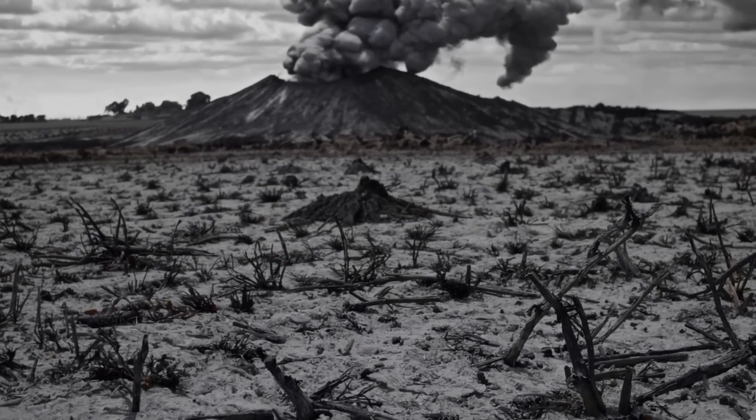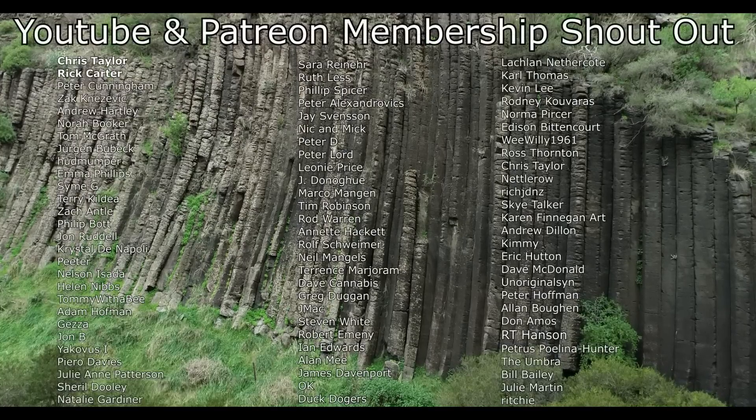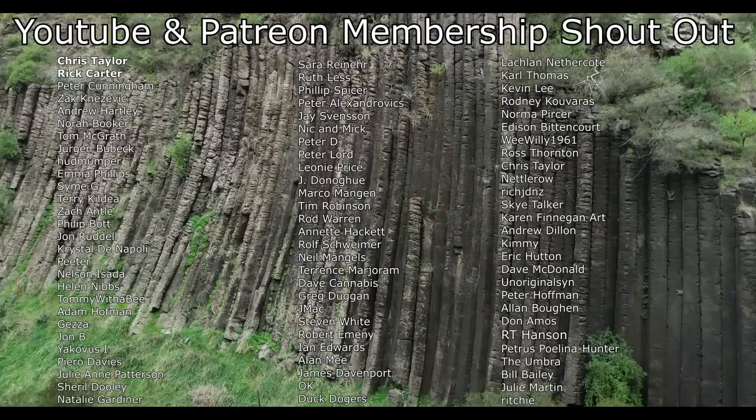I hope you found this as interesting as I did, and as always, thanks for watching. A big shout out to my Patreon and YouTube members — thank you so much to everyone that helps support this channel. I'll see you in the next video.